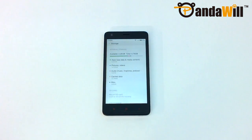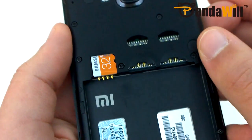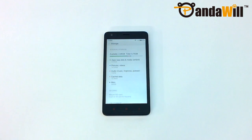The Redmi 2 has 8GB of internal storage, which can be expanded up to 32GB via a microSD card. Keep in mind that MIUI does not allow apps to be moved to a microSD card, so you're going to be limited on how many apps you can have on your device. The microSD card expansion is a nice option for files like photos and videos, but keep in mind that's all it can be used for.